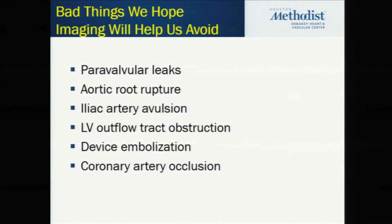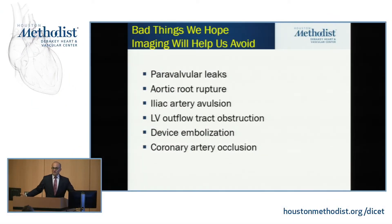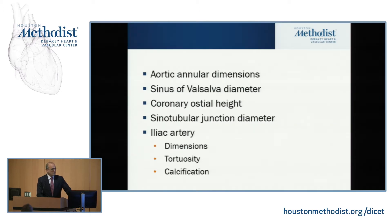With some of the devices that are now fairly forgiving, we want to know what are the limits of forgiveness. There are things we're very dependent on imaging for — these are the things we try to avoid: paravalvular leaks, damage to the aortic root which is uniformly fatal, avulsion of the iliac which is fatal a little bit less than you'd think but is a near-death experience for the operator, LV outflow tract obstruction which is catastrophic, device embolization, and coronary artery occlusion which carries a 50% mortality.